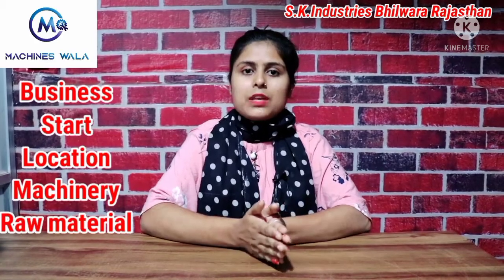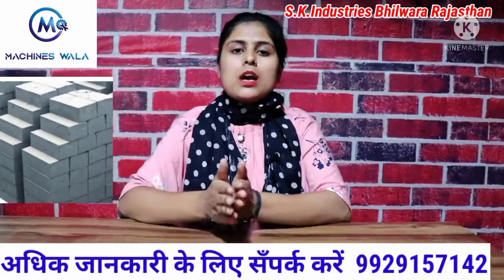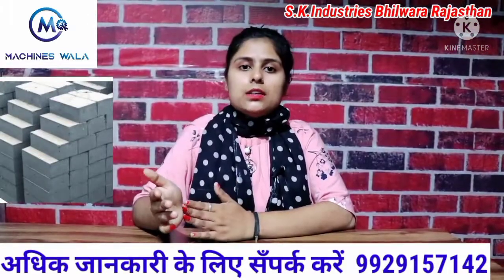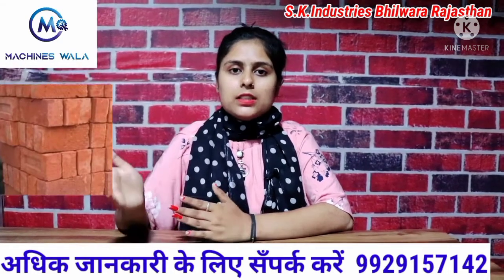Friends, today we will know which business this is, where you can start it, what should be the location for this business, what machinery is needed, what raw materials are used. We will tell you the complete process. Now we are talking about bricks making — cement bricks making business.